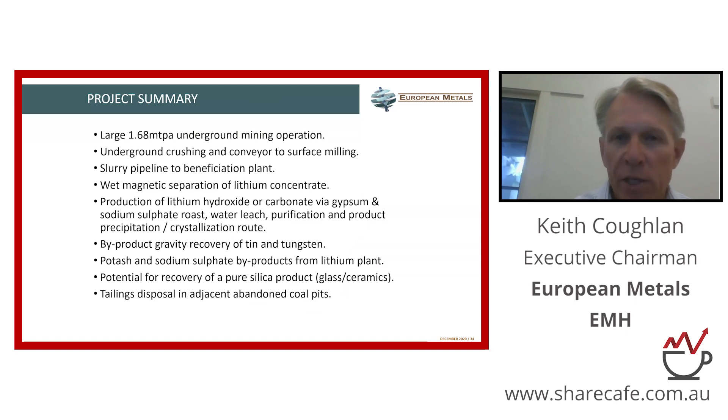The project summary. Sinovitz is a historic tin mine — tin has been mined here off and on for nearly 600 years. We will be re-entering an existing underground mine, so from that point of view, low impact from an ESG perspective, which is becoming more and more important. We'll have a large bulk underground mining operation, and the front end of our process will be conducted underground to lessen the social and environmental impact, and then a slurry pipe of our lithium concentrate to a nearby processing plant.